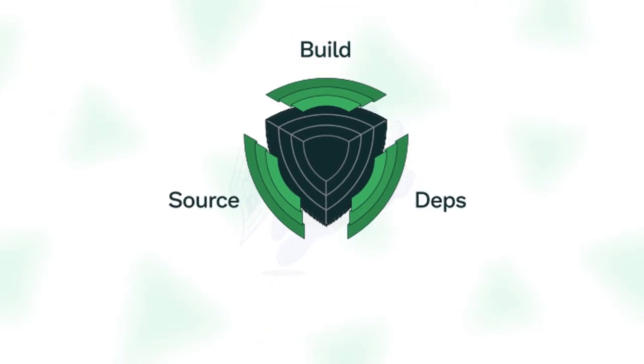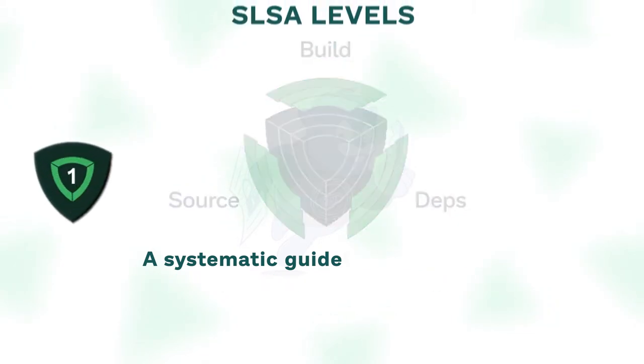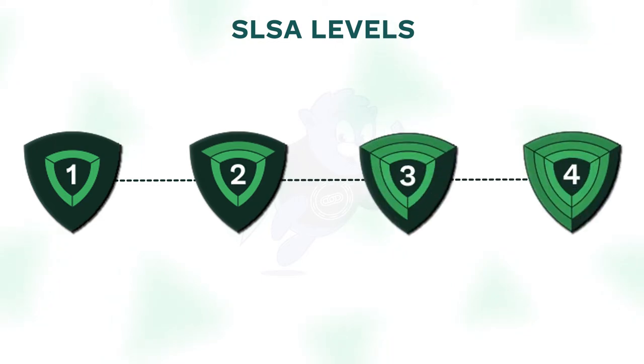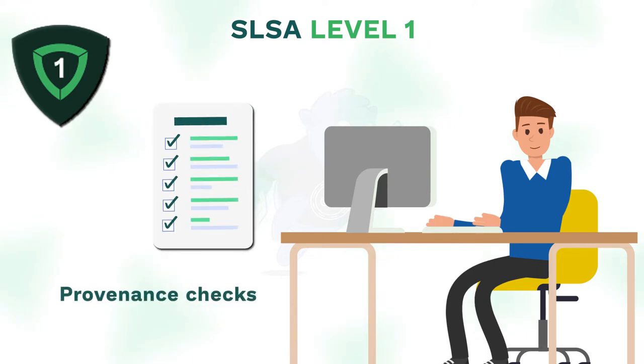Enter the SLSA framework — a systematic guideline preventing the introduction of problem artifacts. SLSA levels are a common language describing how secure software supply chains and their components truly are. SLSA 1 is the most basic level, providing risk managers with a high-level view of the origin of artifacts, aka provenance checks.